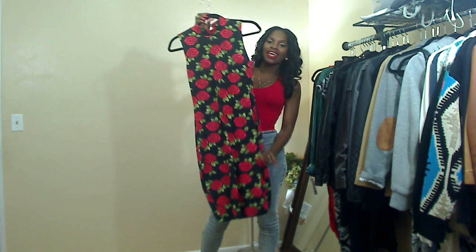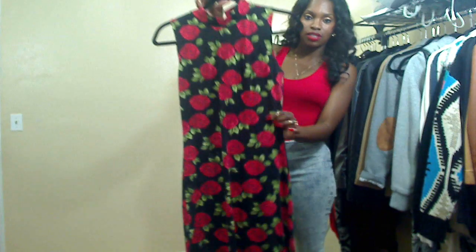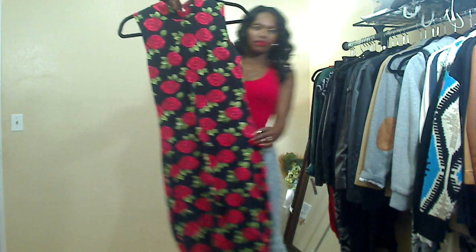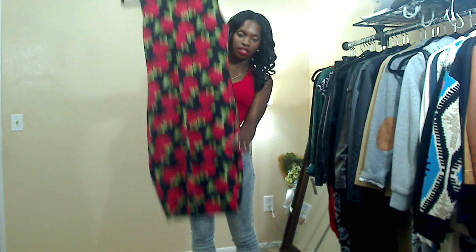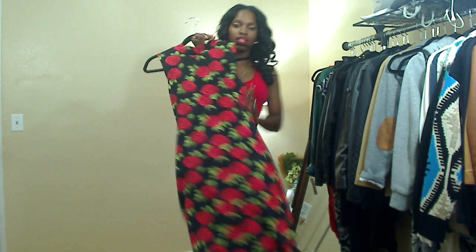This dress I got from Forever 21 and it was $11.80 — it should still be available, I picked it up maybe a week or two ago. It's basically a rose print dress, mini length, turtleneck, with a little keyhole in the back.